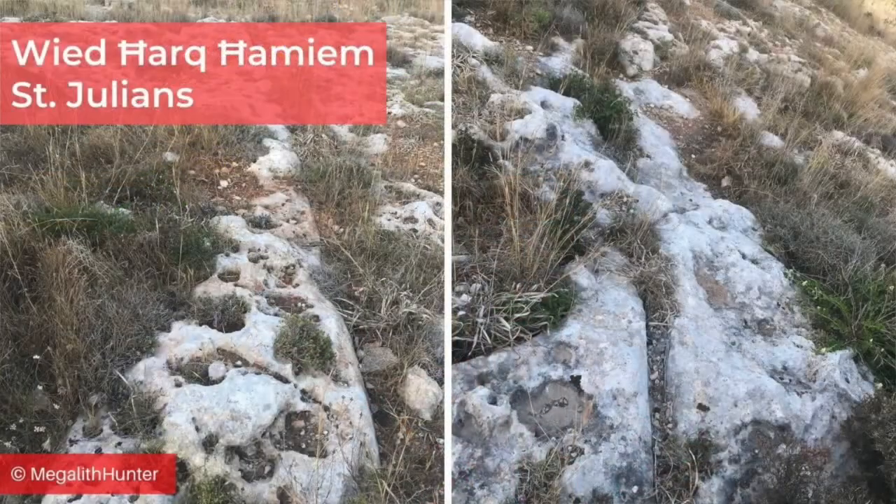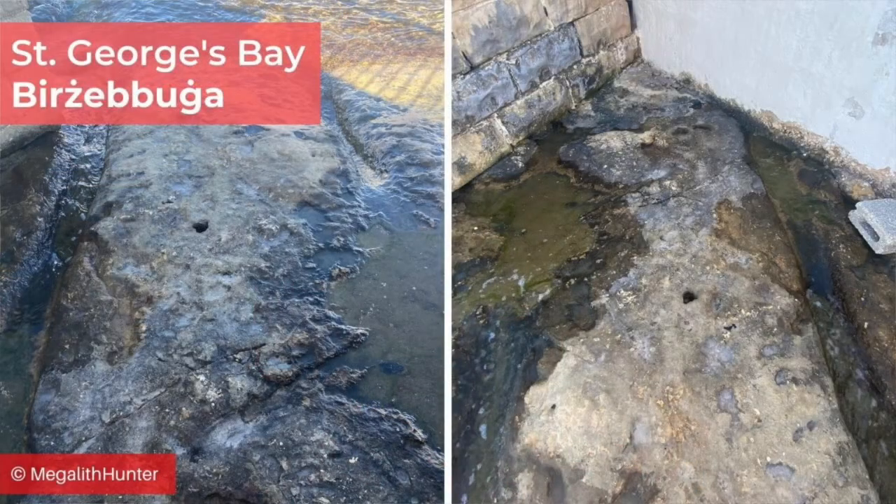The landscape where cart ruts can be found varies: sometimes they go up a hill, other times on flatlands; some are curved, others straight. They are rarely found in valleys, but there are examples such as the dry valley of Wied Il-Hamiem in St. Julian's. A rather sensational idea is that the cart ruts were carved during the last ice age when the Maltese landmass was larger and joined to Sicily by a land bridge — the reasons given include some cart ruts running under the sea or off the edge of cliffs. However, experts believe this is due to more recent seismic activity.